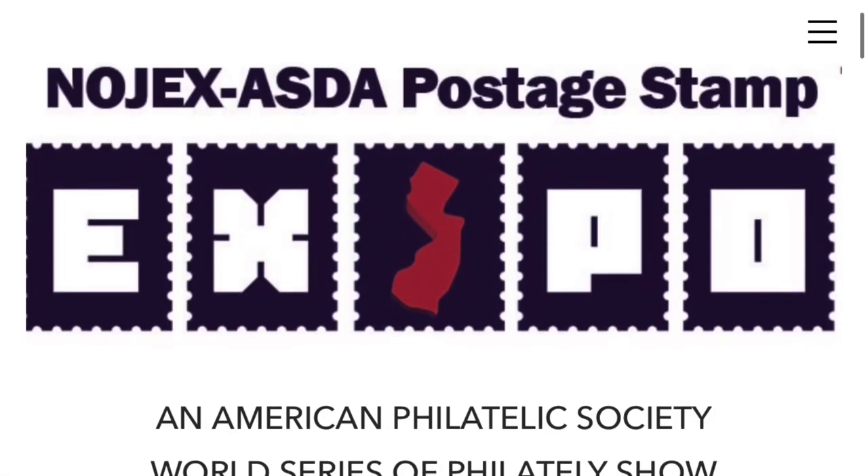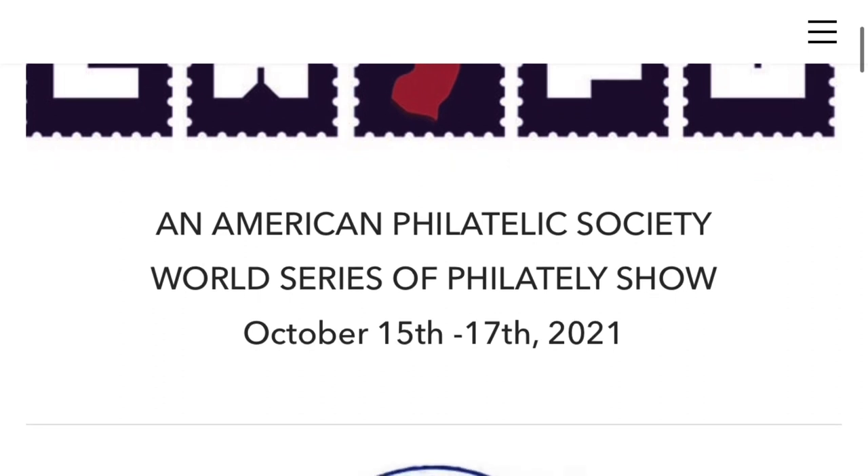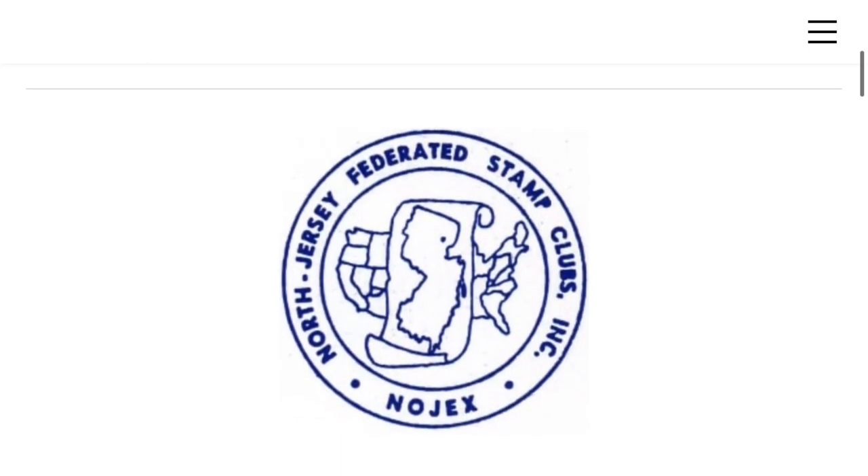Hey guys, it's Mallard with another stamp video. Today I'm going to be uploading the last few videos from my stamp experience in Chicago at their stamp show.